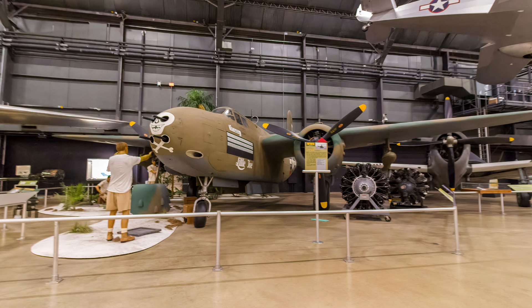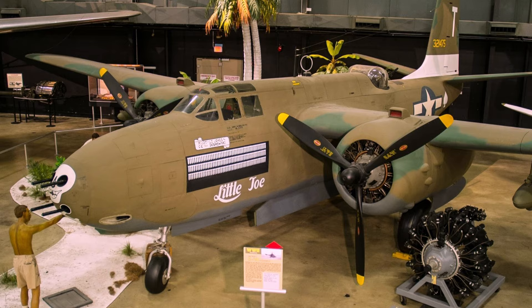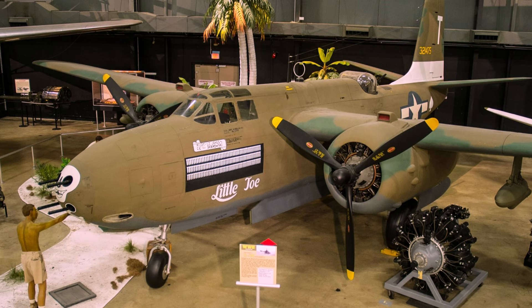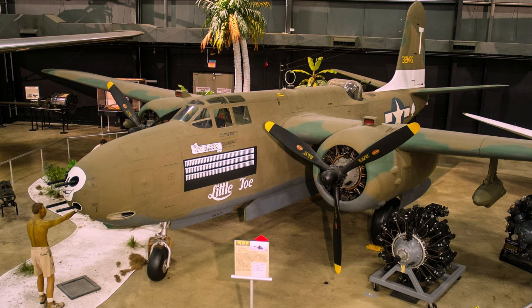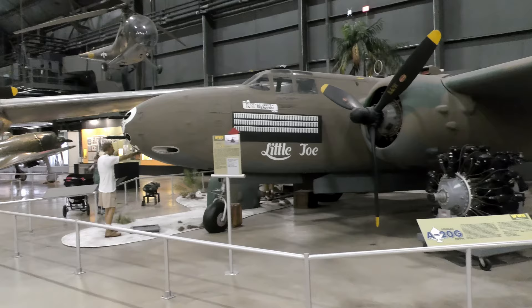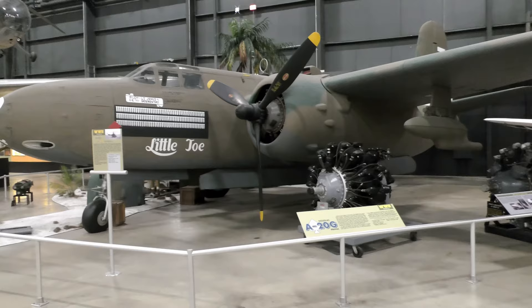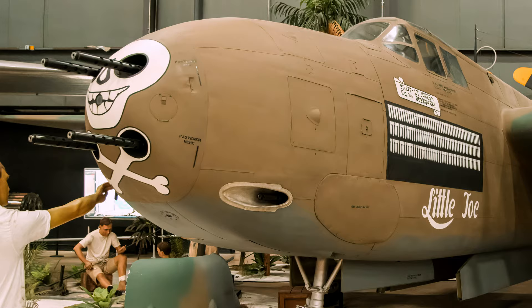Introduced in 1941, the Douglas A-20 Havoc was a twin-engine attack aircraft that served allied forces during World War II. It was armed with six forward-firing machine guns in the nose, two dorsal turret 50-caliber machine guns, one flexible 50-caliber machine gun mounted behind the bomb bay, and could carry up to 4,000 pounds of bombs. On July 4, 1942, Havocs made their first European appearance flying low-altitude daylight bombing raids on Dutch airfields.